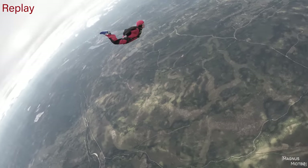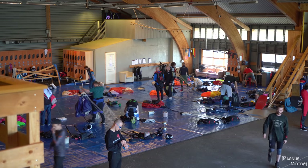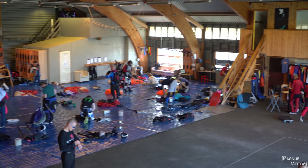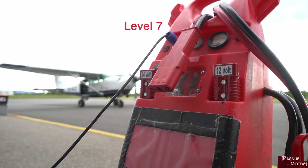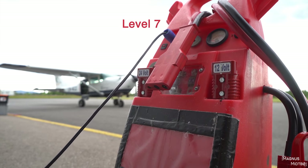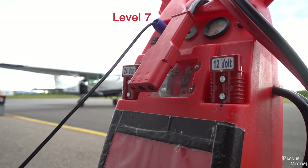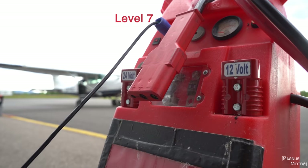So the next level is level 7, and this is the last level where you fly with an instructor in the air. On this level you do a frontflip instead of a backflip, and I also had to show that I was able to march better than on my last jump to clear this level.